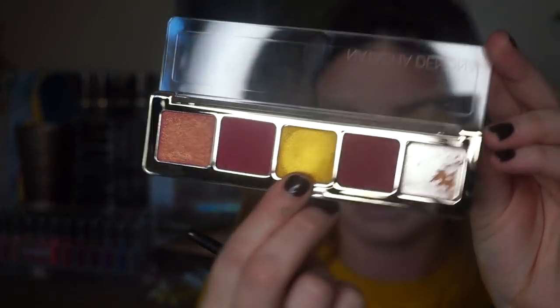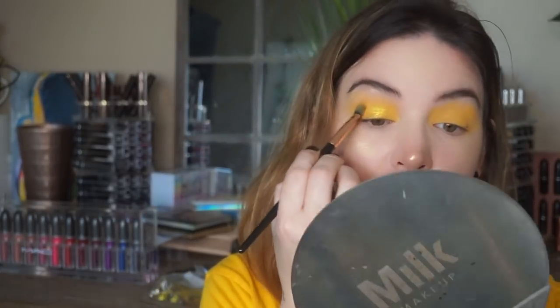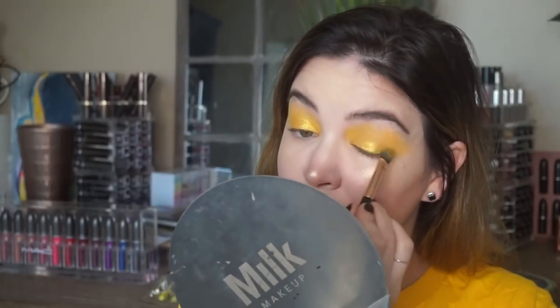Taking the gold shade — I'm gonna use the same brush, pick up the gold shade, and wet it with a makeup setting spray just to make it more poppy. I'm gonna press this on the lid. This gold is insane. Wow, so pretty. Look at my eyes — see how crazy they are?